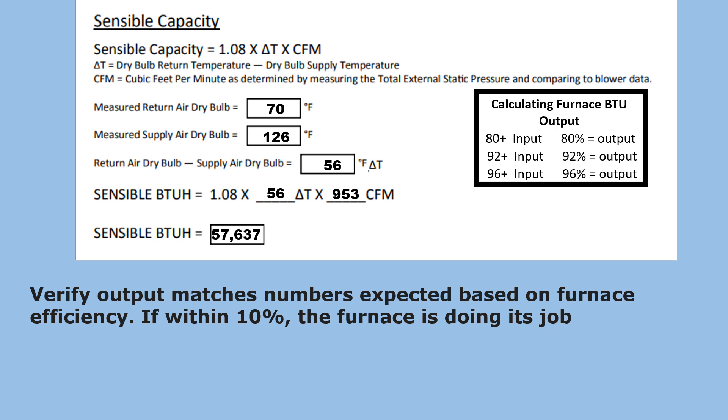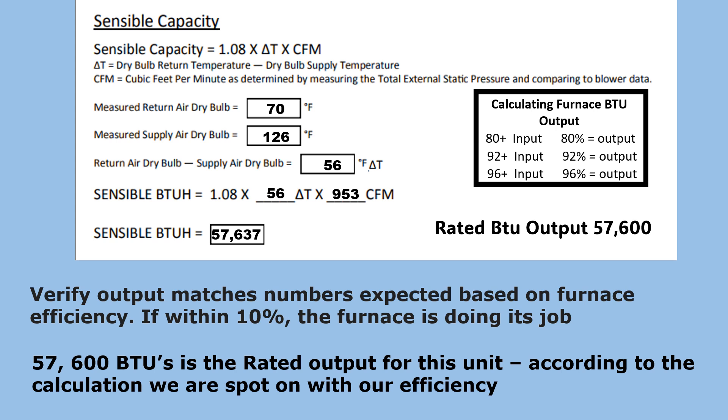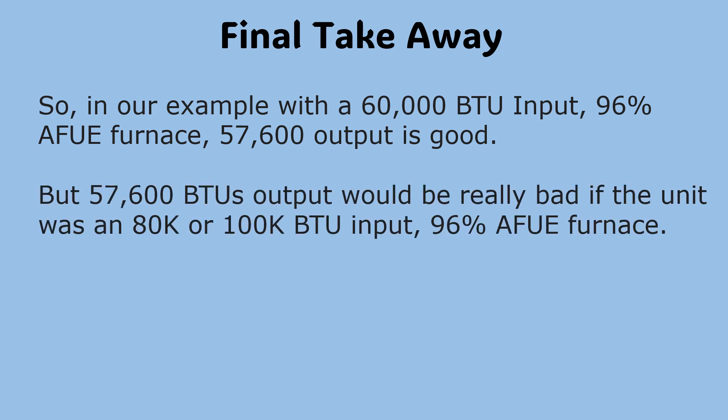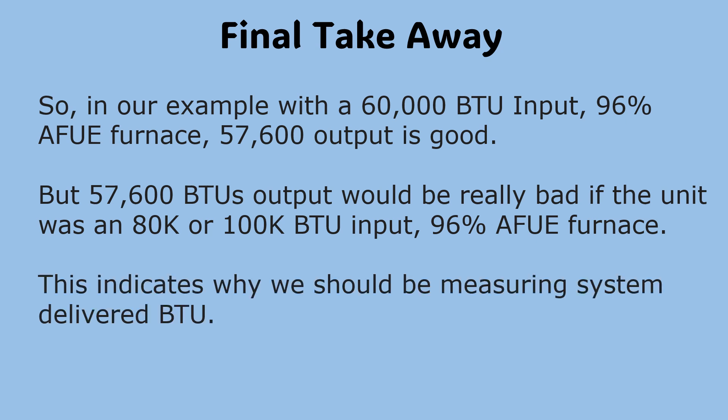We verify that the output matches numbers expected based on furnace efficiency. If within 10%, the furnace is doing its job — and as you can see, we're doing pretty good. The 57,600 BTUs is the rated output, and our calculation came in spot on. However, 57,600 BTUs output would be really bad if the unit was an 80K or 100K BTU input, 96% AFUE furnace. This is exactly why we should be measuring system-delivered BTUs.